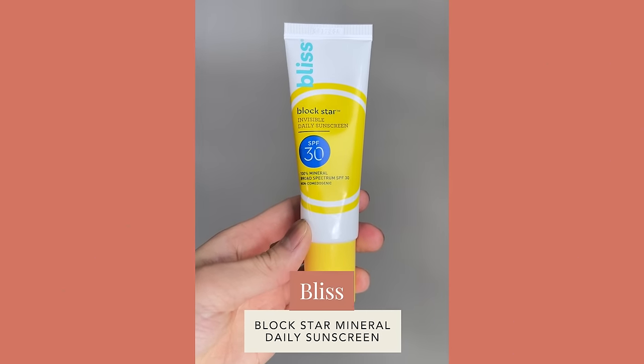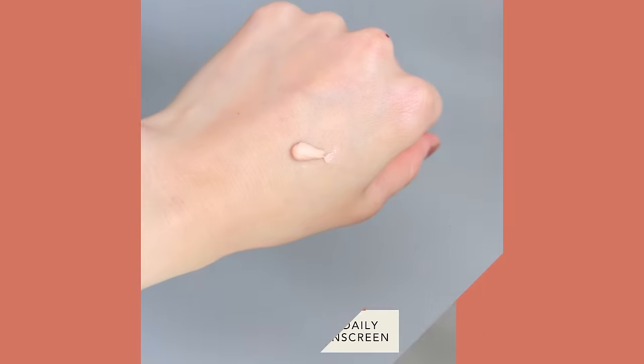I want to give a shout out to two affordable tinted sunscreens at drugstores. The first is from Bliss, their Blockstar Visible Daily Sunscreen. It's a mineral sunscreen with a nice tint that blends fairly well with most skin tones, very hydrating but not greasy or shiny. It almost reminds me of a dupe of the EltaMD UV Daily Tinted — slightly more hydrating and creamier. The other one I've been loving is from Versed, their Guards Up Daily Mineral Sunscreen, which also has a nice light tint, is very hydrating, mineral-based, and absorbs pretty quickly. The tint on the Versed is slightly lighter, but both can work fairly well on most skin tones once absorbed.